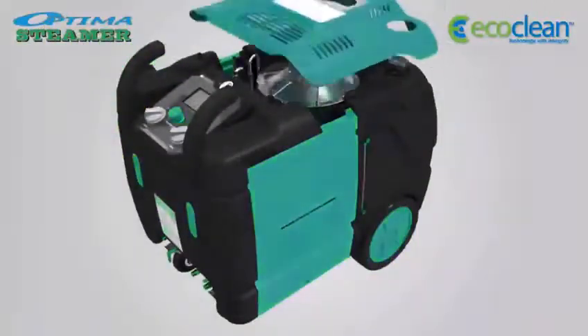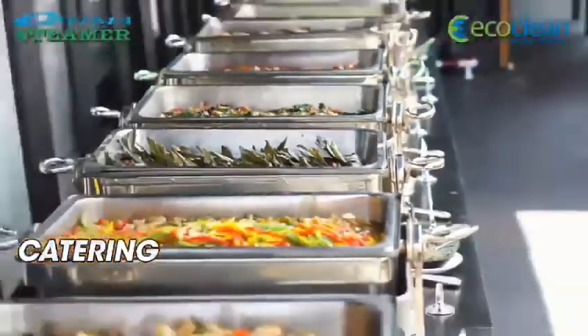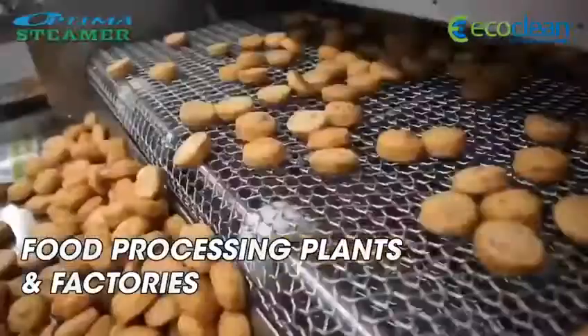The Optima Steamer is the perfect tool for work in hospitality and catering, cleaning food processing plants and food factories.